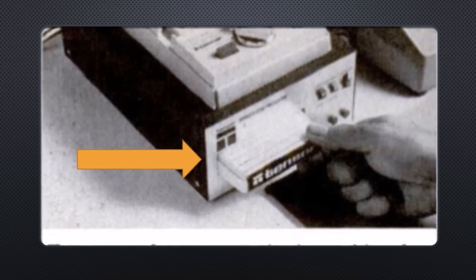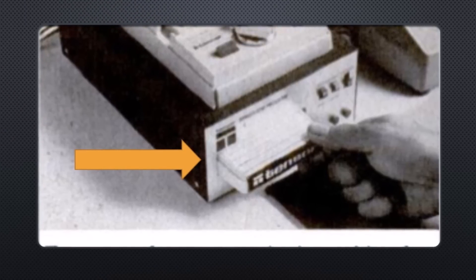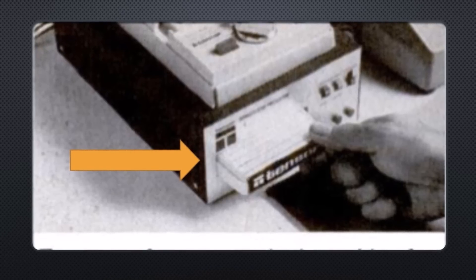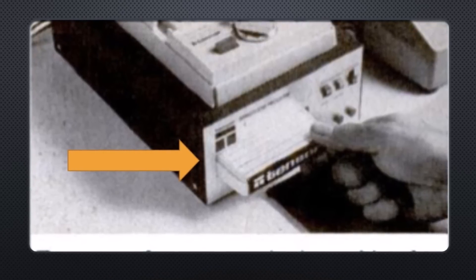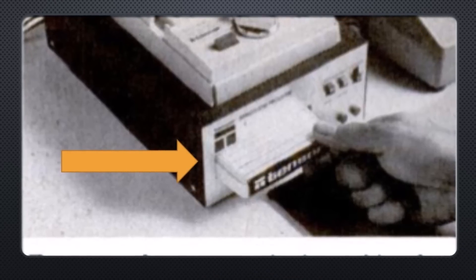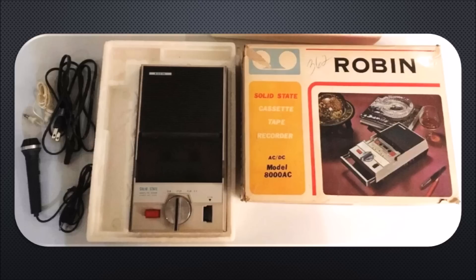We're going to put the 8-track cartridge into the front of the unit, and that is going to be our endless loop tape providing an outgoing message. Just a standard 8-track tape will do; however, you're not going to want a 30-minute or even 10-minute outgoing message, so it's going to have to be a smaller tape length. Here's a Robin tape deck I found on eBay — this particular deck looks exactly like the one stuck on the top of the product we're about to see.